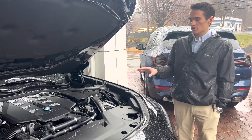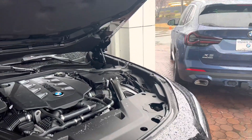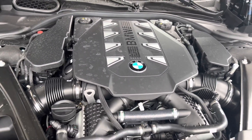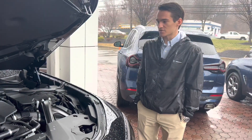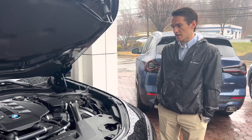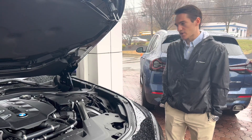Let's talk about the 760, which is what we have here. You can see it is the S68, the 4.4-liter twin-turbocharged V8 — the same engine you'll find in the X7 M60. It will also be found in the next-generation M5, which is very exciting. The S68 is very powerful, a new V8 engine, and it serves the flagship 7 Series very well.